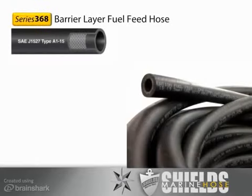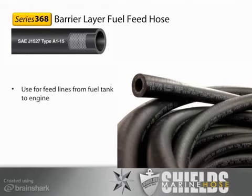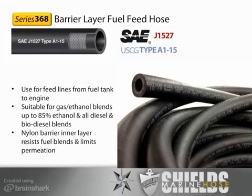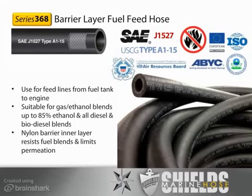U.S. Coast Guard Type A1 hose — Shields' number one hose for marine fuel feed applications — is our Series 368 Barrier Layer Fuel Feed Hose. Use Series 368 for feed lines from the fuel tank to the engine. It's suitable for all gasoline-ethanol blends up to 85% ethanol and all diesel and biodiesel blends. It features a nylon barrier inner layer to resist fuel blends and limit permeation. Series 368 meets SAE J1527 Type A1-15 standards, is fire-retardant, and USCG, CARB, ABYC, and EPA compliant. It is available in ¼-inch, 5/16-inch, 3/8-inch, and ½-inch inside diameters.